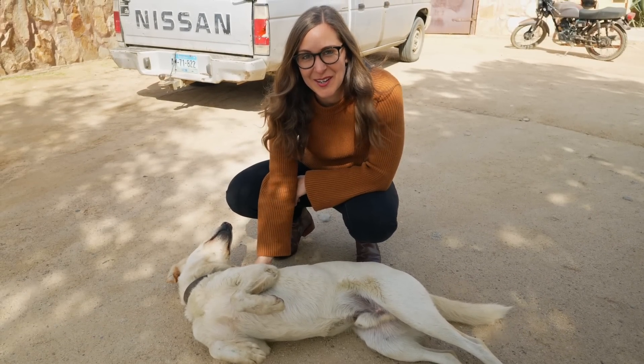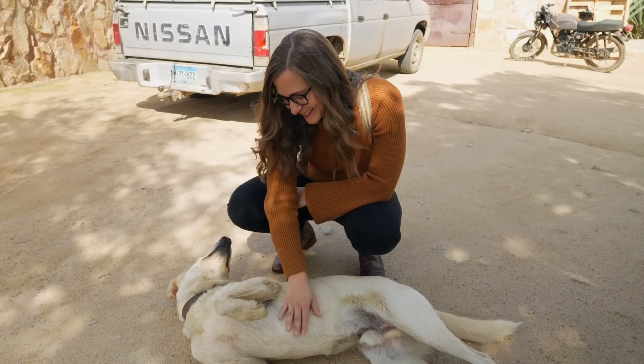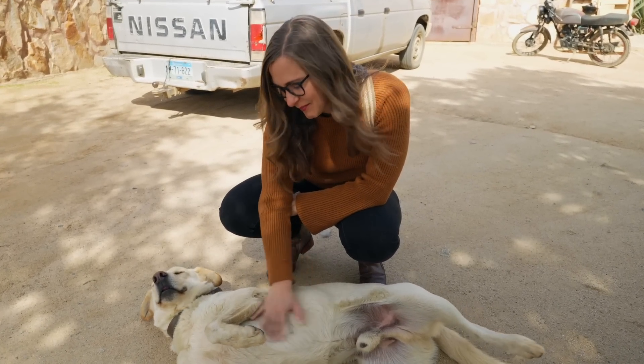We're definitely back in Mexico. There's dogs everywhere — most of them are so sweet. Noisy, but sweet.